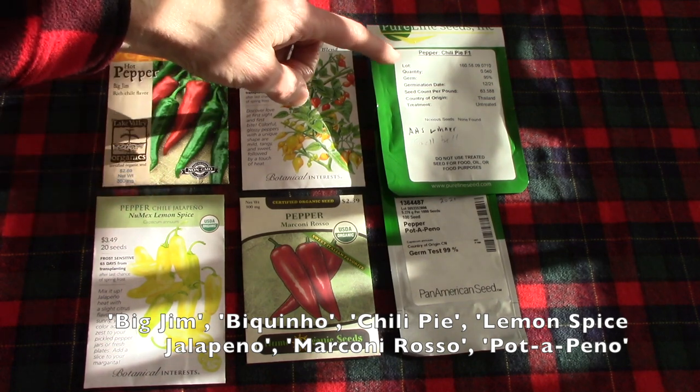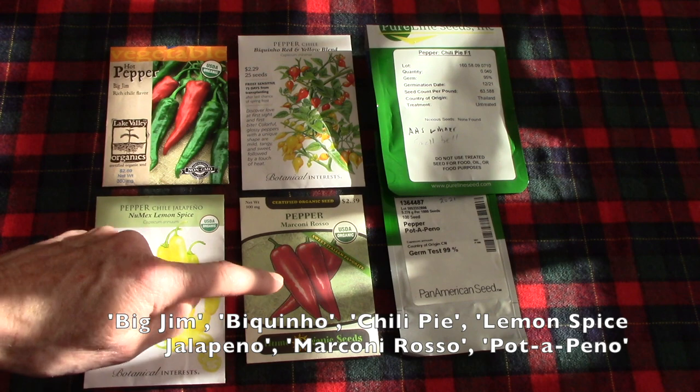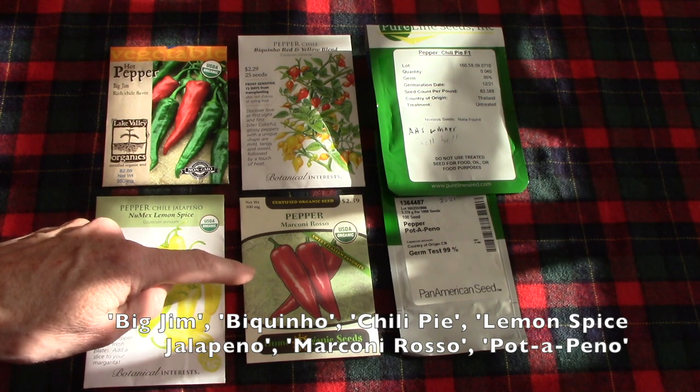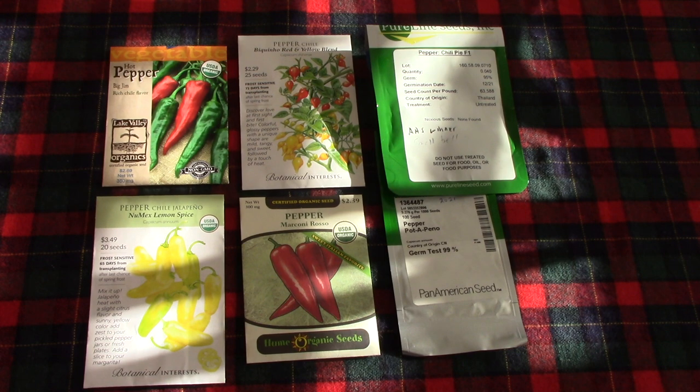There's also Chili Pie, which is a small bell pepper — he was very happy with those last year. This is Numax Lemon Spice, a yellow jalapeno pepper. His all-time favorite sweet pepper is Marconi Rosso, with nice thick walls, good-sized fruits, and beautiful red color. And then Potapeno is a jalapeno pepper that I've been growing in the Greenstock Vertical Planter — very productive and reliable.